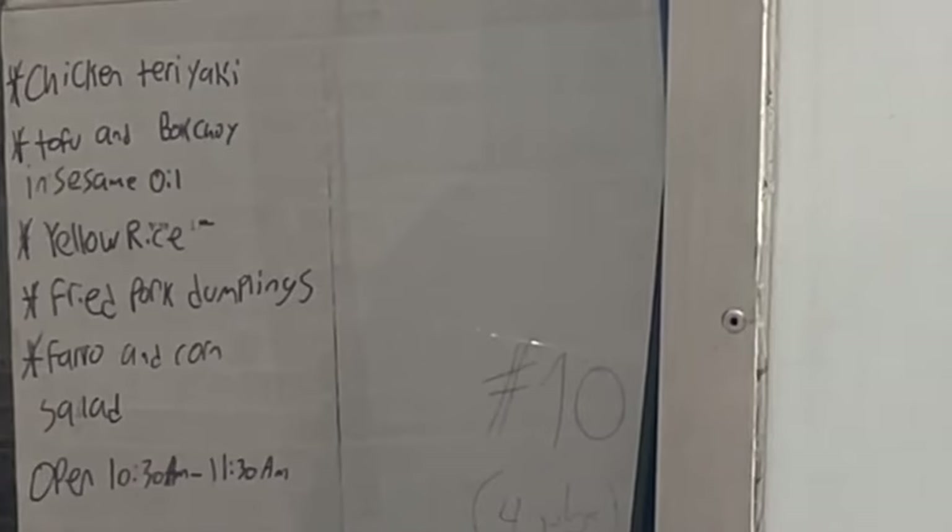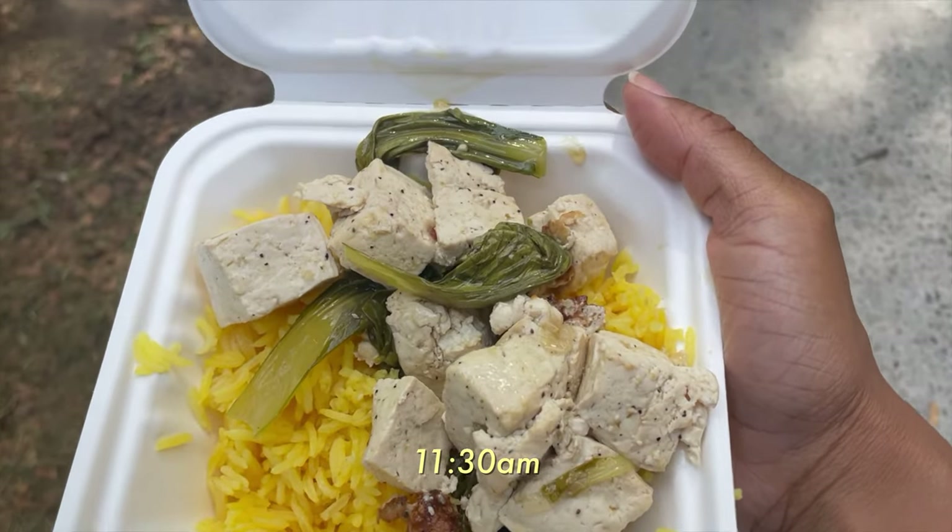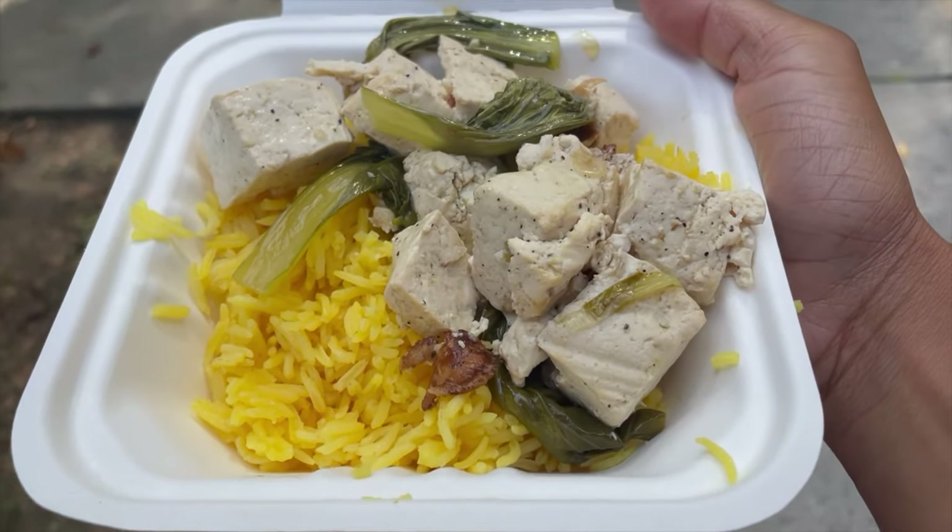Halfway between breakfast and lunch, crafty will put out a hot meal, and I hit the jackpot today because it was tofu with bok choy and some yellow rice. Your girl was happy.